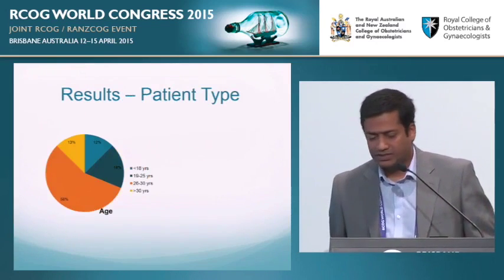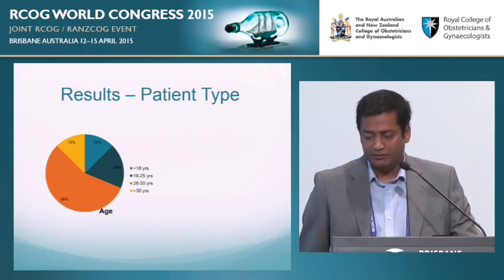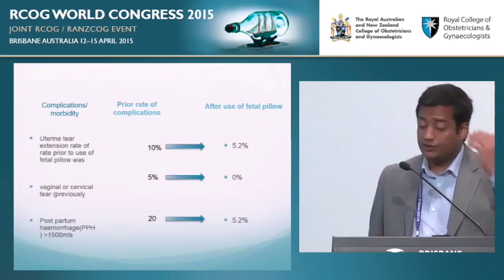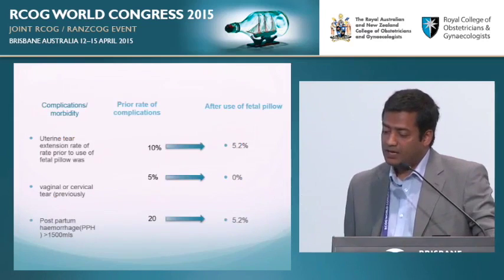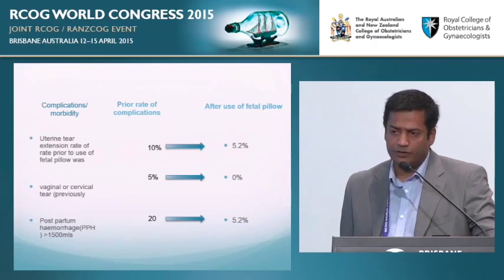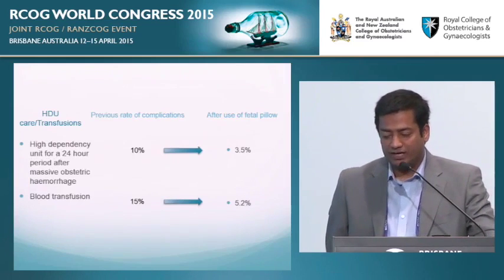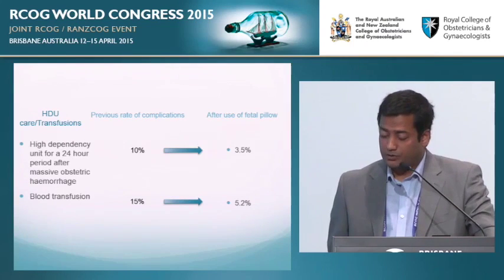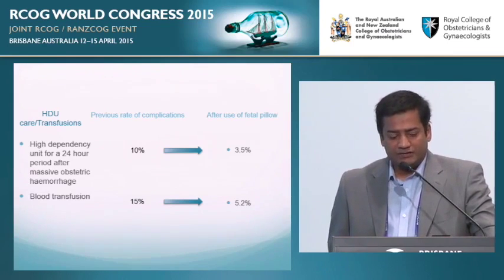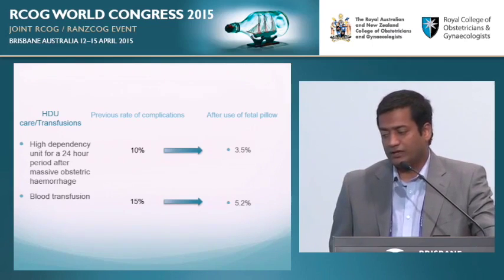What did we find? The uterine extension rate prior to use was 10%; we got it down to 5%. Vaginal lacerations: none. The postpartum haemorrhage rate — classified at 1.5 litres as the trigger for massive obstetric haemorrhage — dropped from 20% to 5%. On our high-dependency unit, the use of one-to-one care dropped from 10% to 3%. Transfusion rates were initially high because our population has a lot of pre-existing anaemia, meaning if they bled the risk of requiring transfusion was high; that dropped by one third. We haven't completed the p-value statistics yet as we're waiting to reach 100 cases.